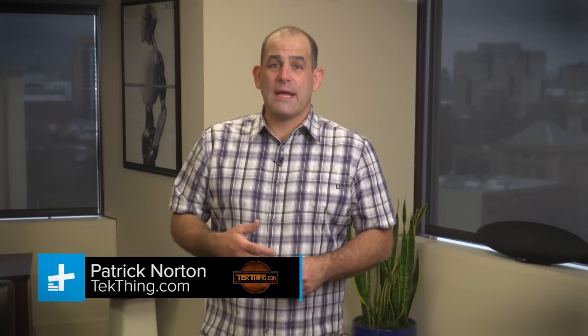Happy New Year! I'm Patrick Norton from Tech Thing, and I'm here to celebrate the new year on Digital Trends today with some mobile apps to help you get organized — because, you know, resolutions and stuff.